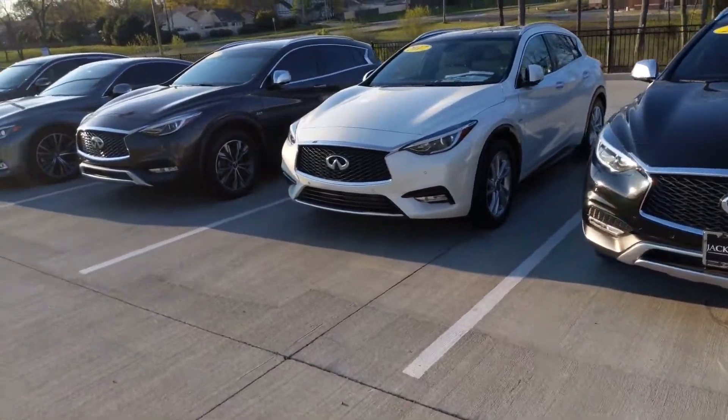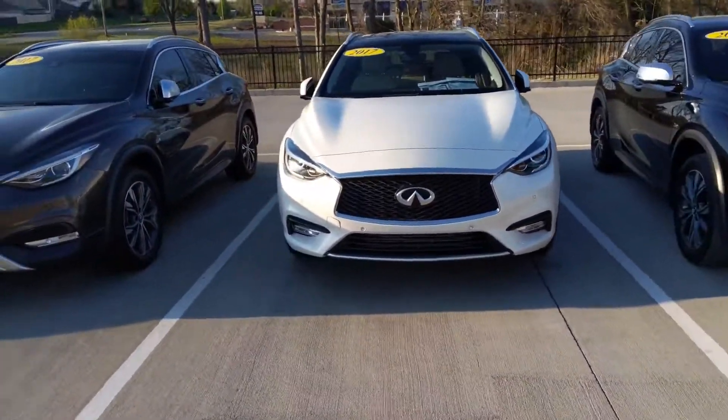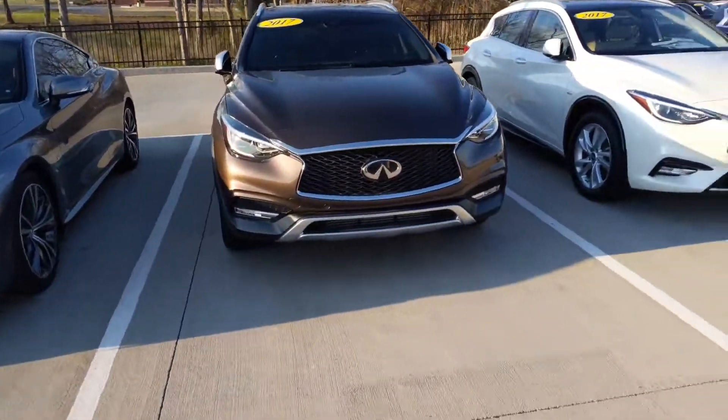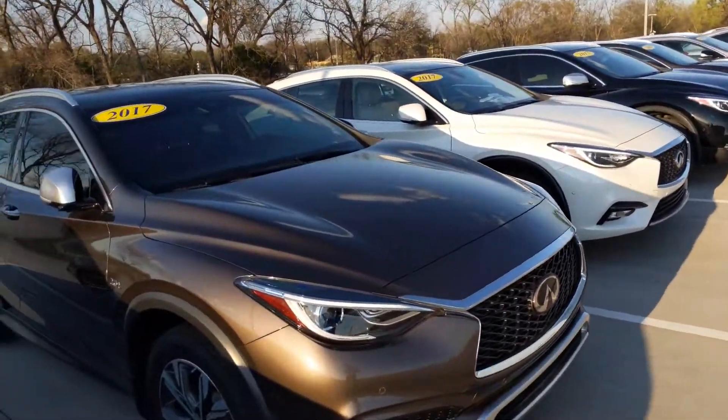QX30s are really awesome, really exciting zippy little vehicles. All of these models that we have here have turbocharged engines — two-liter turbos in every single one of them — and just walking around, this is our inventory of the ones that we got.